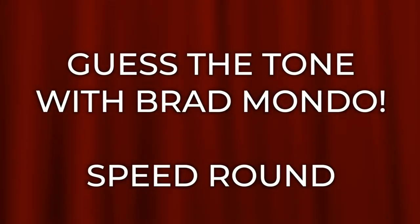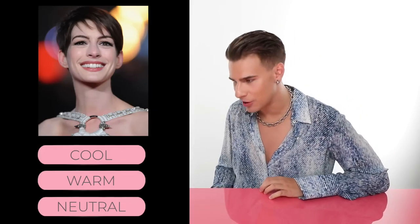Okay, now let's do a speed round. Let's get through the rest of these. Up next, we have Ms. Anne Hathaway. Is she warm? Is she cool? Is she neutral? We'll find out today on Brad Mondo's game show of, can you pick the skin tone? What do you think she is?